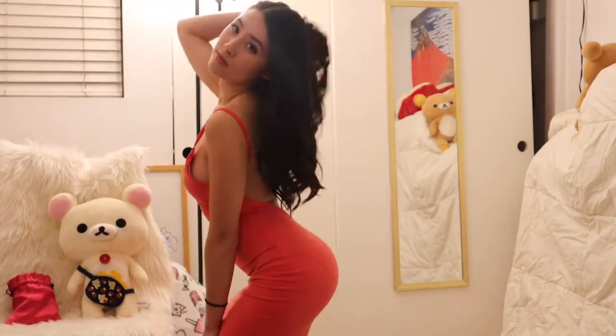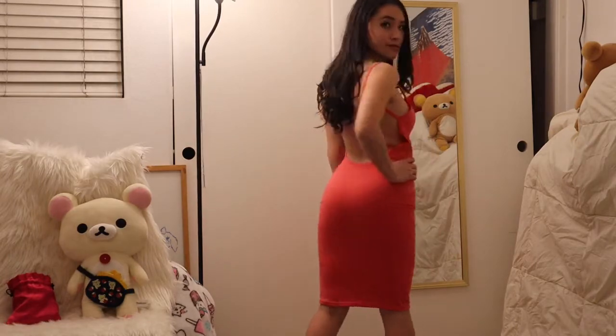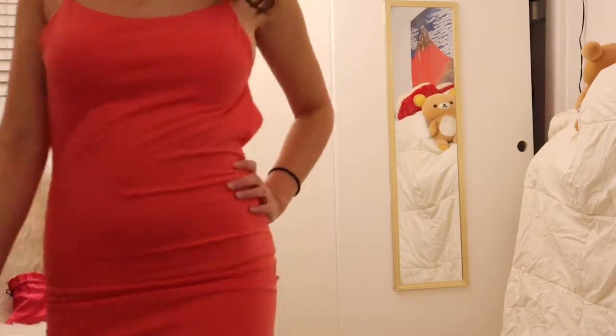This dress is a very hot mama kind of dress and I got it from Shein, I believe, many years ago. It's kind of cheap but it is very sexy if that's what you're going for. Wear it with some nice stilettos.